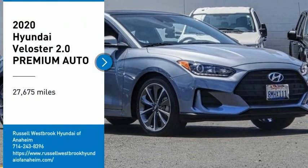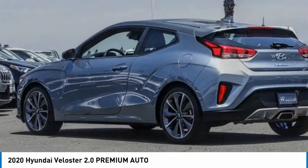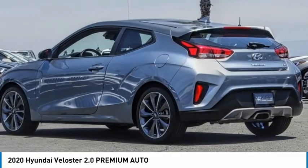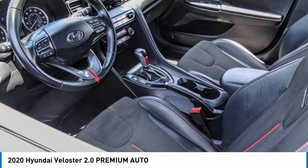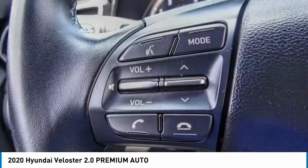Come test drive the 2020 Veloster. The Veloster's innovative body style and unique design make it unlike any other small car out there. Pair that with fuel efficiency that pushes the 40 miles per gallon barrier, and you've got one sweet ride.